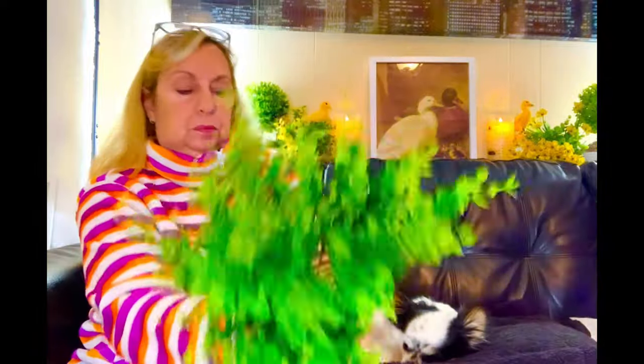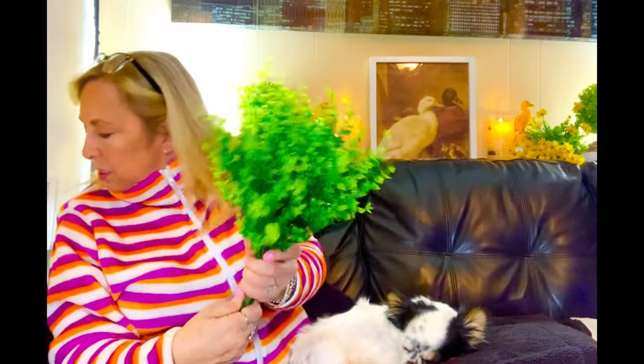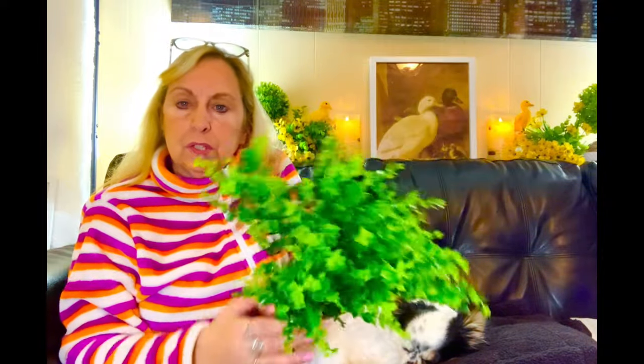Next up, I have some greenery. I took it out of the bag so you wouldn't hear the crinkle. I got five little bushes, and they're nice. They're plastic but they're actually multicolored — two shades of green, light and dark. I paid $4.09 for the five little picks, which I thought was really nice to add to decorating.